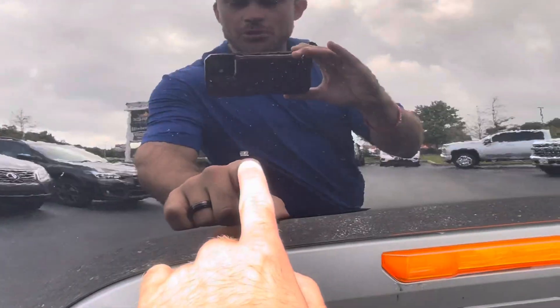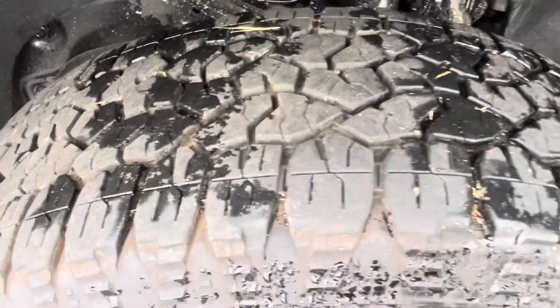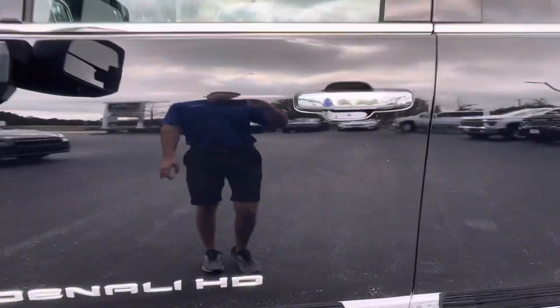I do see a couple of places where there's touch-up paint and a small scratch here. You can see the tires have plenty of tread left on those. Here is a tiny little gorge we're pointing out as well.